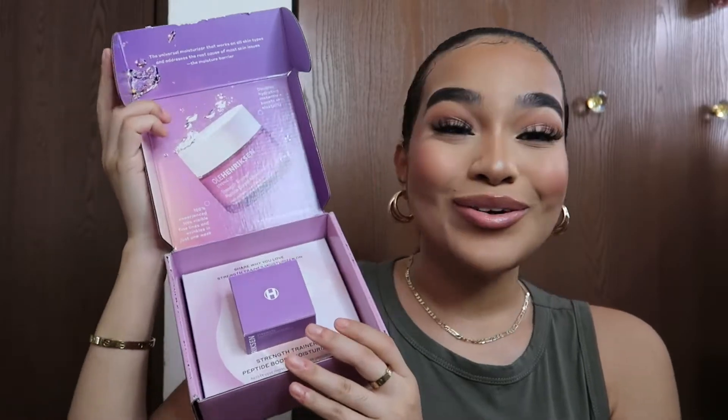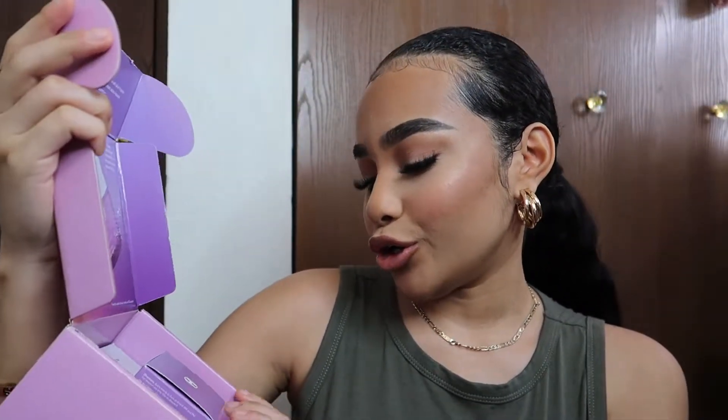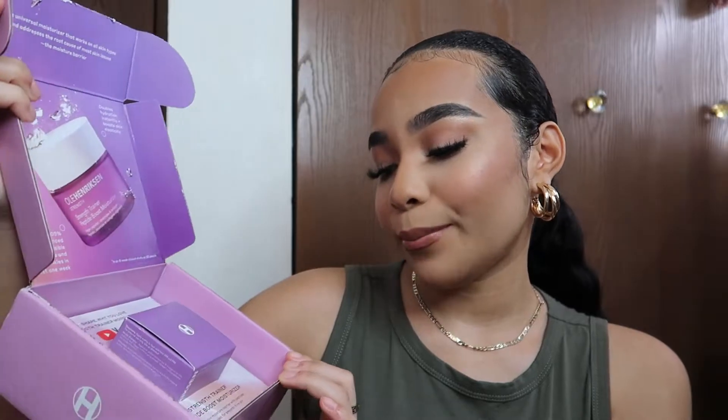The next item is an official PR item. I don't get PR packages that often, but when I do, oh my gosh, I get so excited. I got a PR package from Ole Henriksen and I'm so happy. This is what it looks like when you open it — they sent me their new Strength Trainer Peptide Boost Moisturizer, and I literally just told someone I needed a new moisturizer so badly, especially for winter.